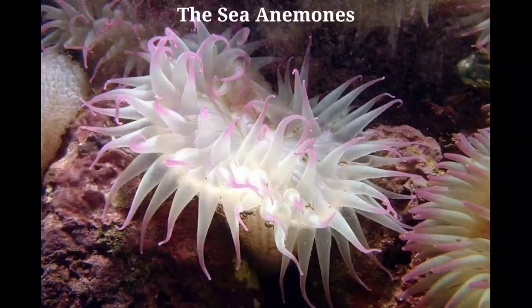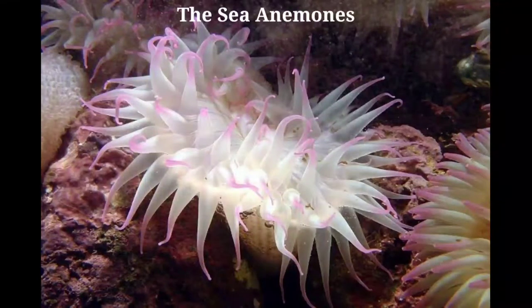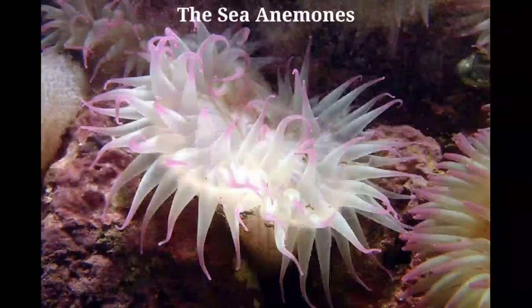Anemones are found in many strange places. One, as we have seen, rides about upon the back of a hermit crab. Another is so often found on the top of an ordinary crab that it is evidently a habit of the anemone. The anemone thus travels about with its host and shares its food. In the Indian Ocean, a German naturalist found on every crab of a certain kind which he caught, a sea anemone fastened upon the inside of the large biting claw, so placed that when the crab raised its claw to its mouth to eat and tear its food, the sea anemone was in a position to obtain a full share of the food.